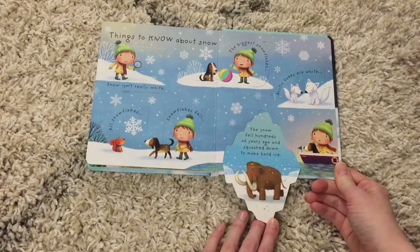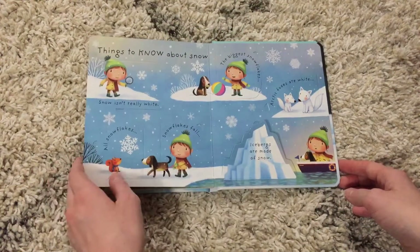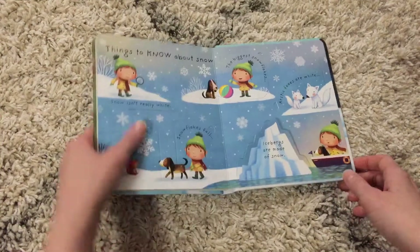This is great for those little inquisitive minds — preschool age, toddlers. If you're getting all those questions, it's a fun interactive book for your kiddos.